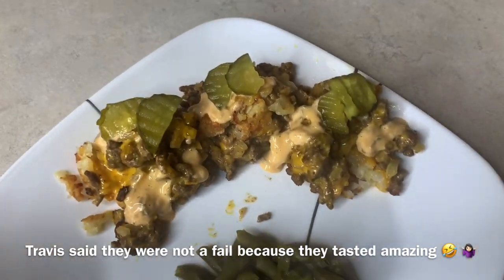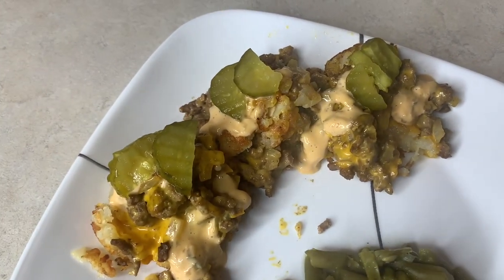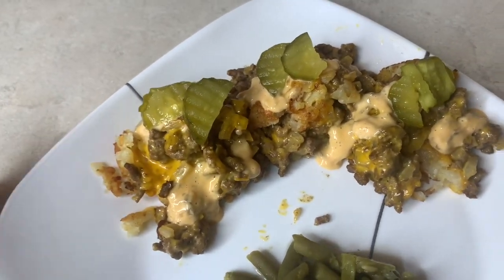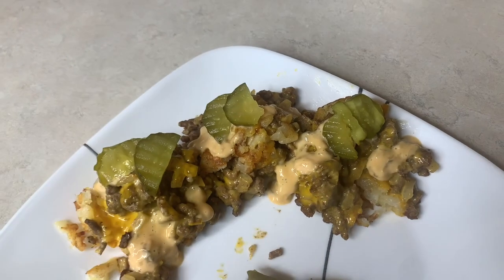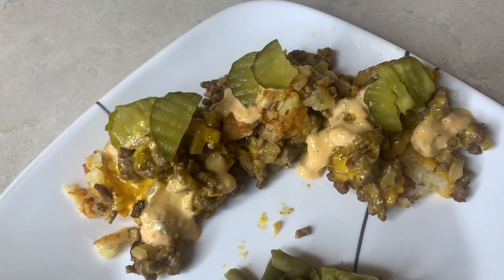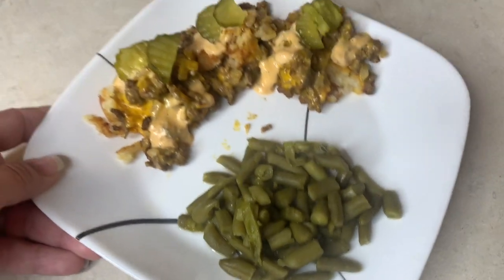Here they are — I kind of think it turned out to be a fail. They did not stay together and I took them out a few minutes early because they were just looking really done. I'm sure they're still going to taste good, but the tater tot to meat mixture ratio is off. Next time I'd do five or six tater tots, or you could do it in a mini muffin pan with about three. Definitely do more tater tots than I did and hopefully yours will stay together better. We've got the secret sauce, some pickles, and some green beans on the side — and that's what's for supper tonight.